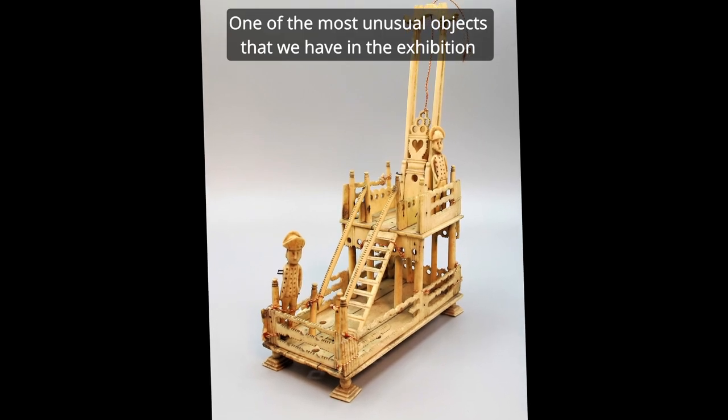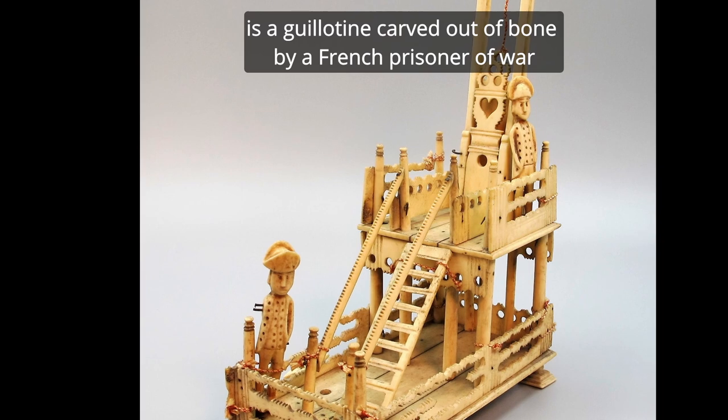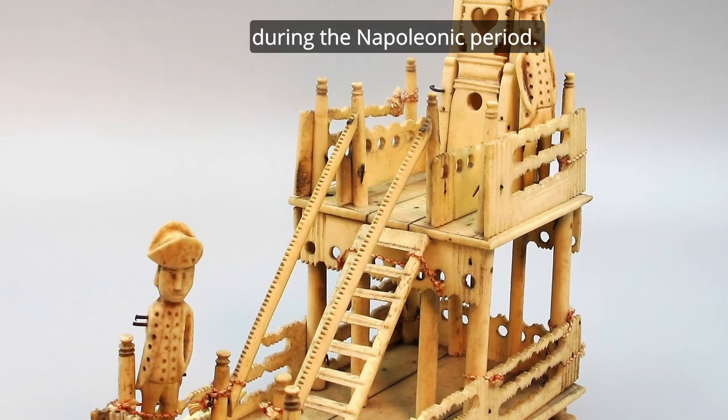One of the most unusual objects that we have in the exhibition is a guillotine carved out of bone by a French prisoner of war during the Napoleonic period.